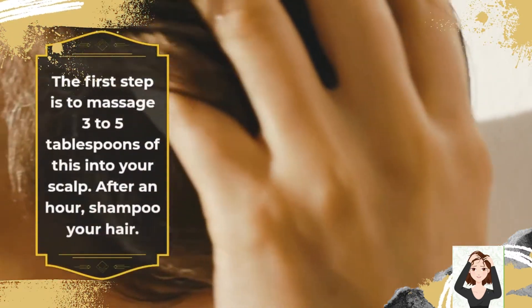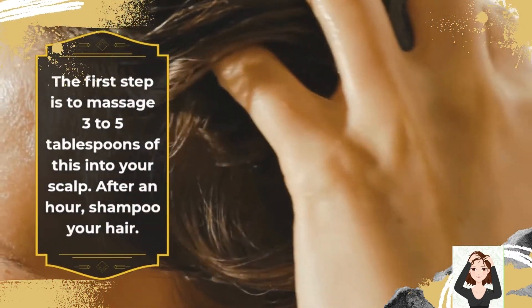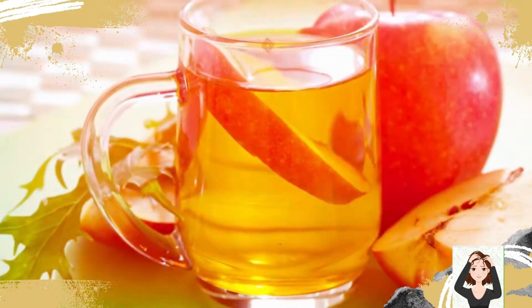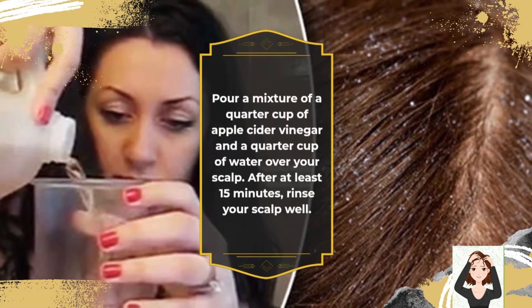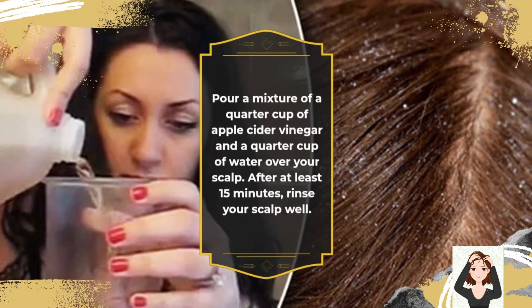3. Coconut Oil: The first step is to massage 3 to 5 tablespoons of coconut oil into your scalp. After an hour, shampoo your hair. 4. Apple Cider Vinegar: Pour a mixture of a quarter cup of apple cider vinegar and a quarter cup of water over your scalp. After at least 15 minutes, rinse your scalp well.